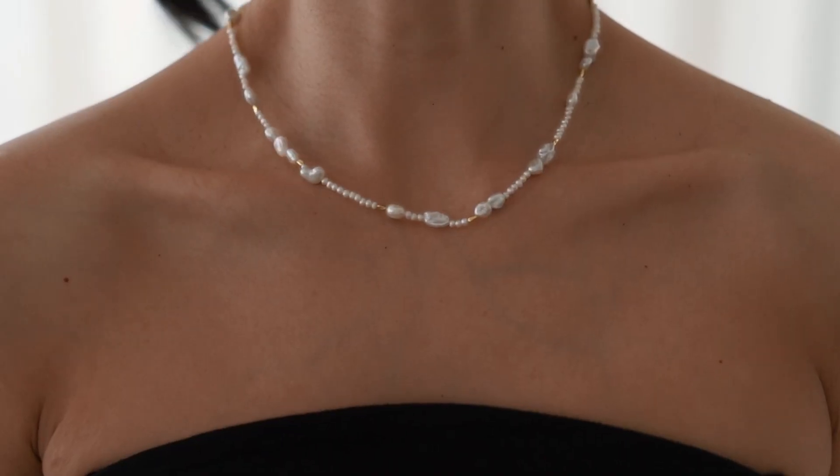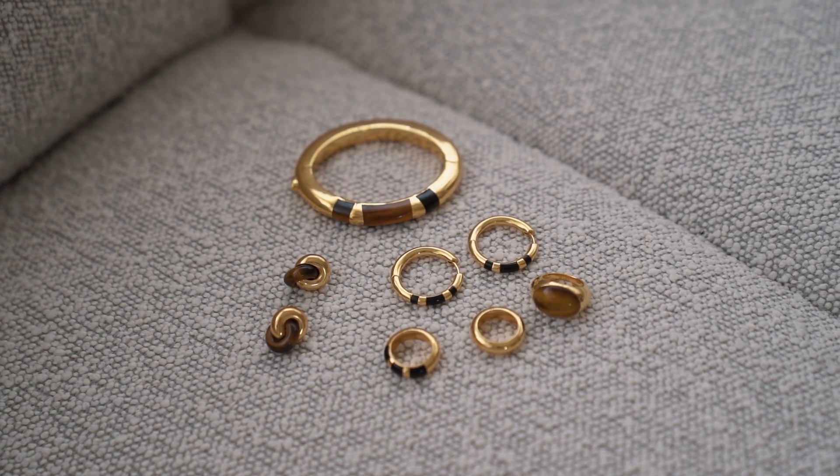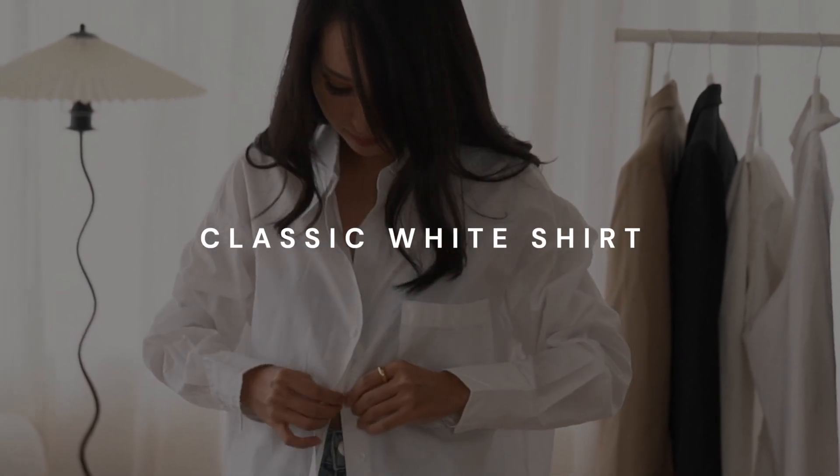Because they're worn more than your average closet piece, I'd say it's worthwhile to invest a little more into them — not just financially by spending a fortune, but I like to ensure that they're good quality, comfortable and fit perfectly. Let's start off with some foundational pieces.